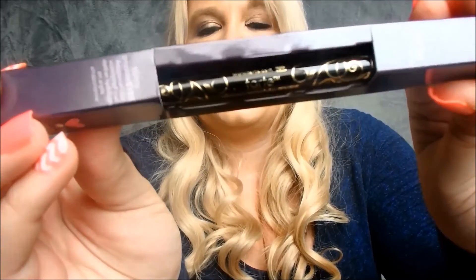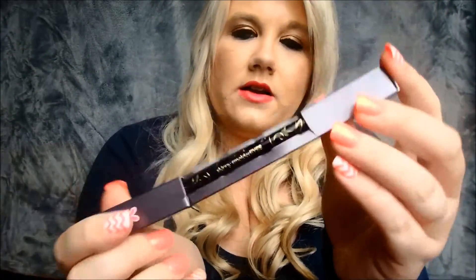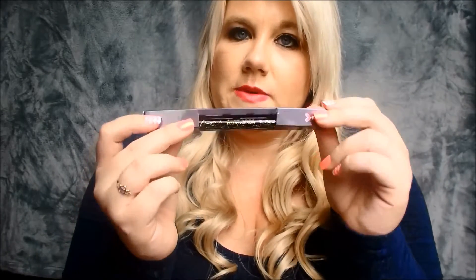This is the Skinny Smolder Amazonian Clay waterproof liner. There's not too much more to say about it since I haven't tried it yet. But I've heard a lot of good things about these, so I'm excited to try it.